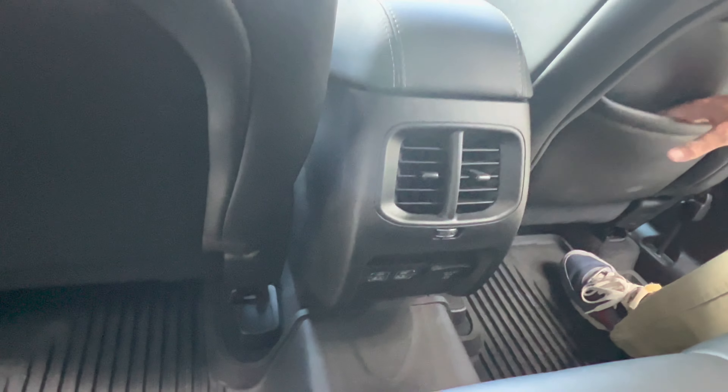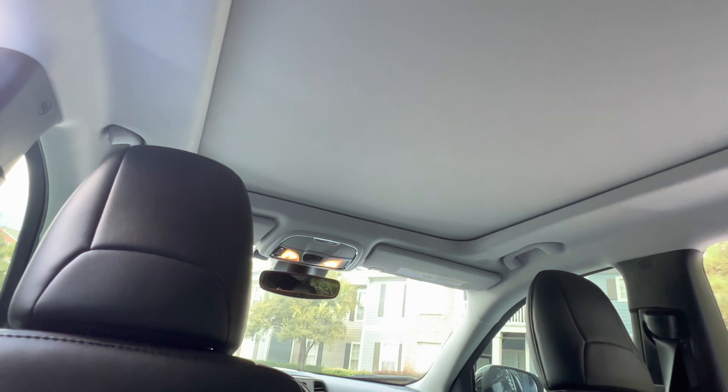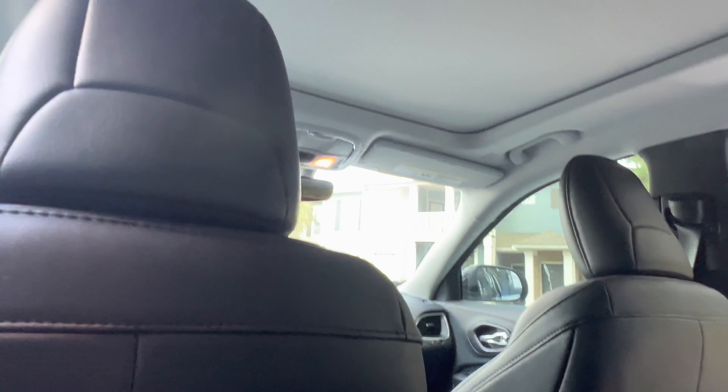Over on the passenger side, you do have storage in the back of the seat for books or anything like that. And up on the roof, you can see our power shade for our panoramic sunroof. We don't have it open right now, number one for the glare, and number two because it's so hot. Let's go head up to the front seats and see what amenities we have up there.